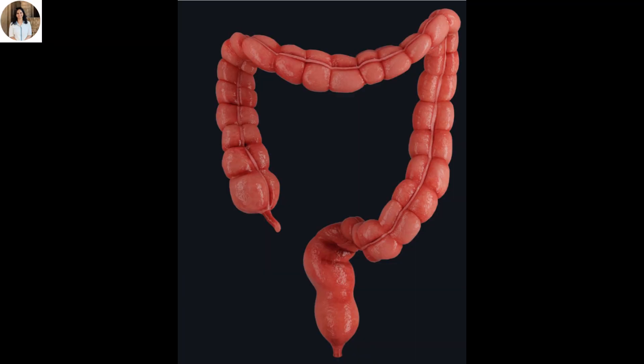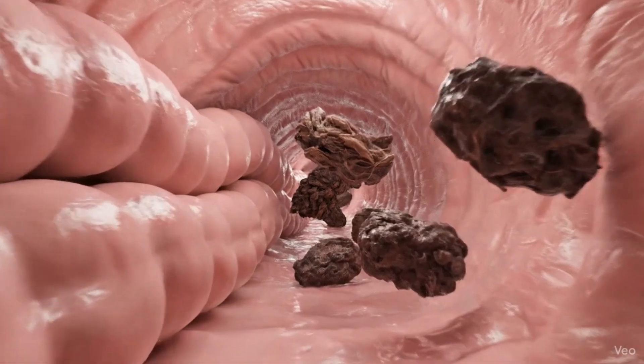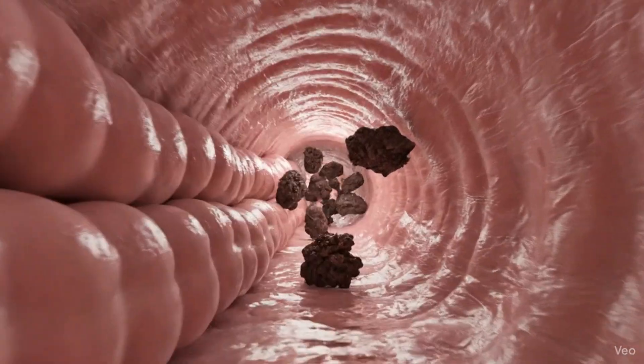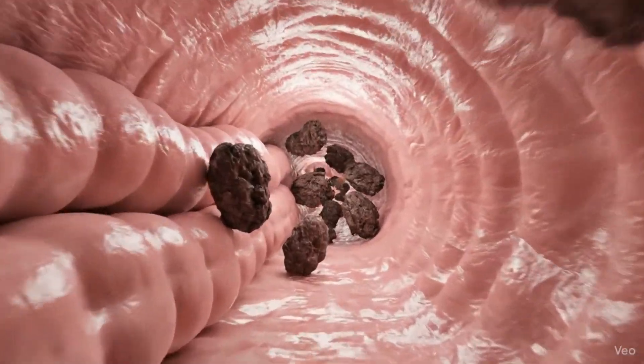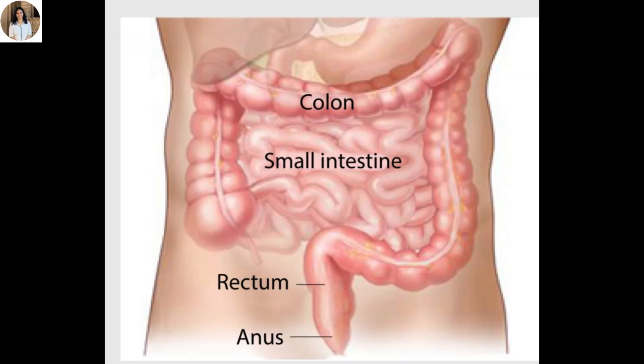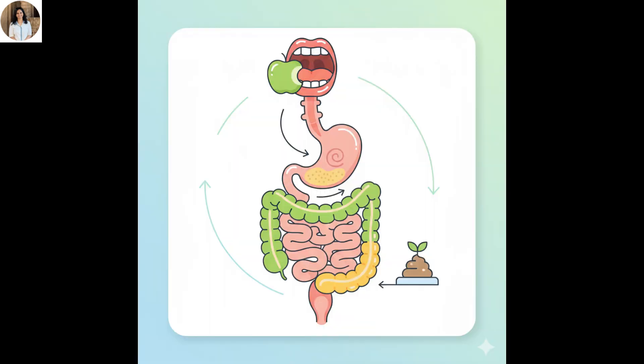In the large intestine, most of the water is absorbed back into the body and the undigested food is converted into semi-solid waste — what we call feces. Finally, it passes through the rectum and is eliminated through the anus. And that completes our digestion journey.